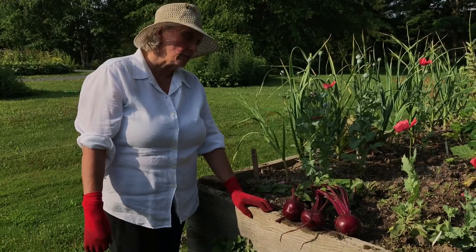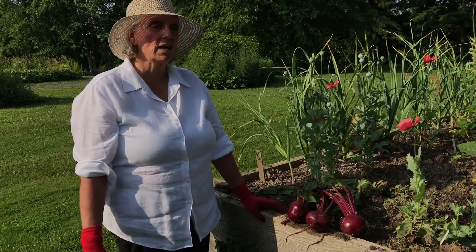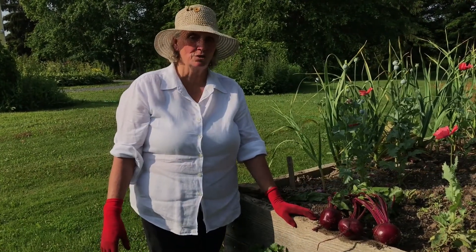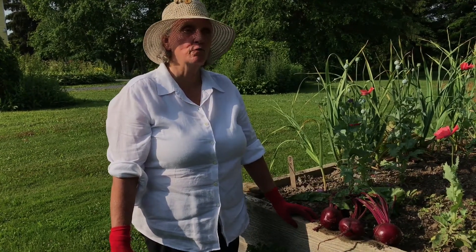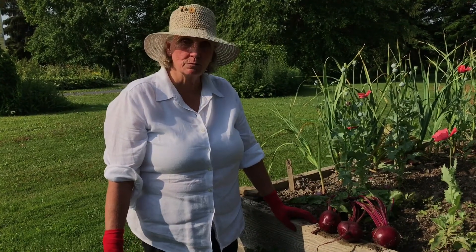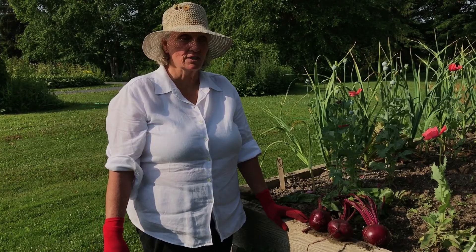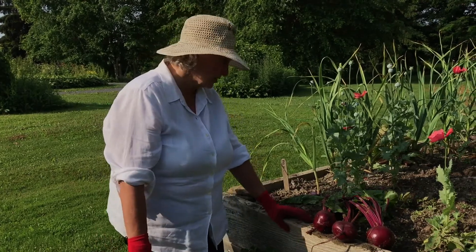A little history about Detroit dark red beets: it is the oldest and most popular commercially cultivated beet we have today. It was introduced in 1892 and we believe it was the product of some French beet development work, and that its parent was a French beet. But for the last over a hundred years, this beet has been a part of American culinary habits and is today the most beloved beet that we have in the United States.